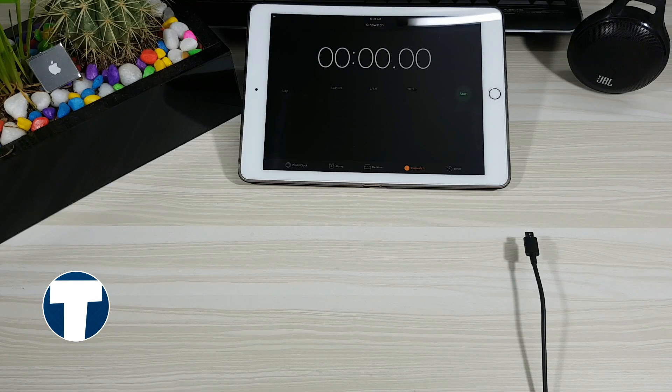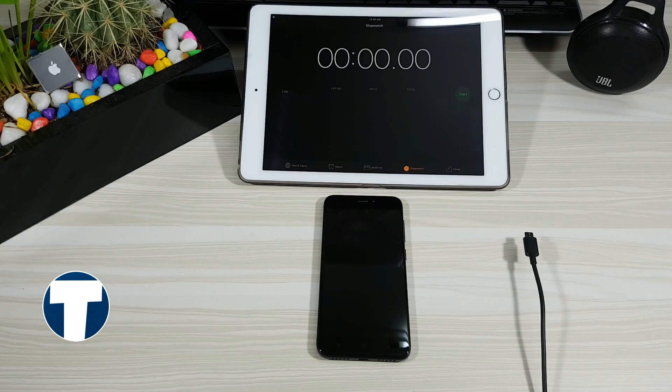Hey, what's up guys, Sanjay here from TechOverdoors. Today I am going to do a battery charge and discharge test of the new Xiaomi Redmi 4.